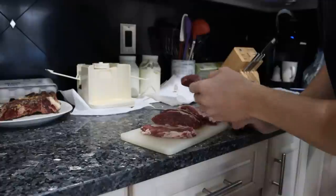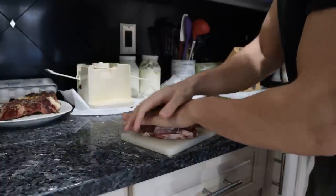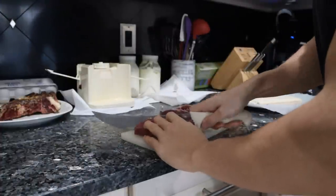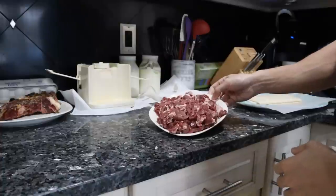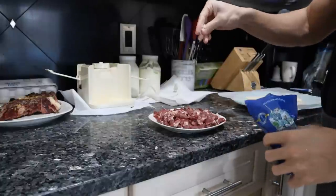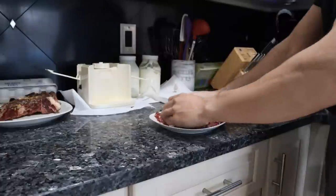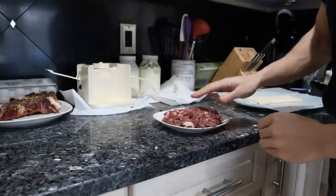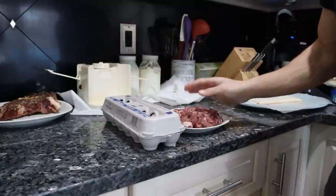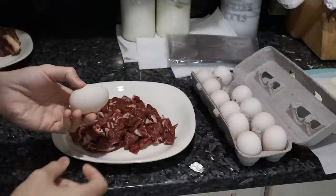So now I'll salt it — a bit of salt on top, mix it up. This is going to sit for about an hour before I eat it. These eggs are also going to sit out, both at room temperature. You don't want to really eat this cold; it's much more enjoyable when it's warmer. Everything is nice and warm at room temperature.